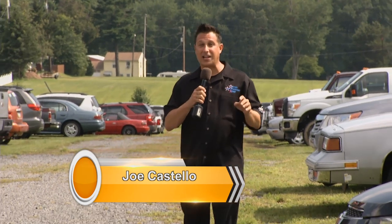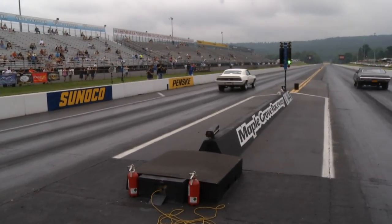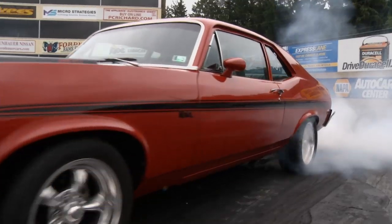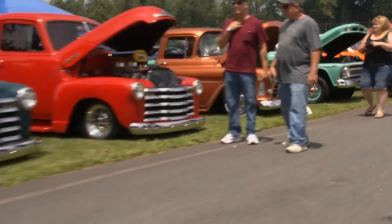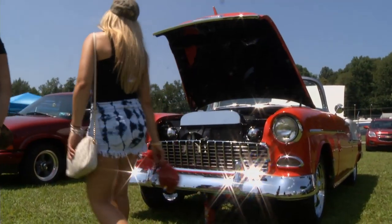Hello and welcome. We're in eastern Pennsylvania at the legendary Maple Grove Raceway, a track that's been in operation for over 50 years. We're here to see some of the coolest, fastest, and best-built Chevrolets in the country. Drag racing, car show, swap meet — it's all happening, and we've got a lot to do, so let's get started.